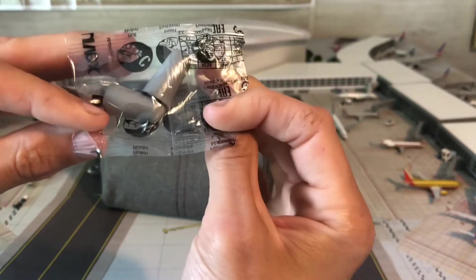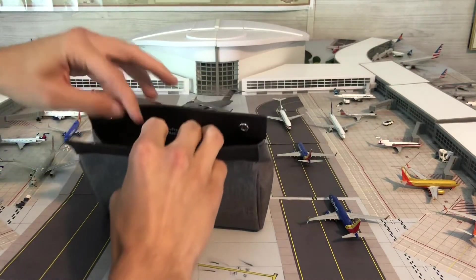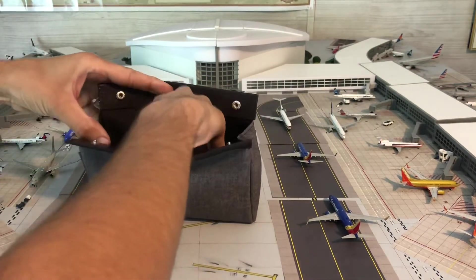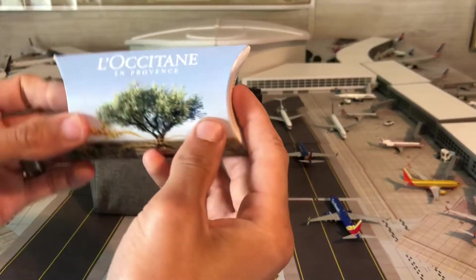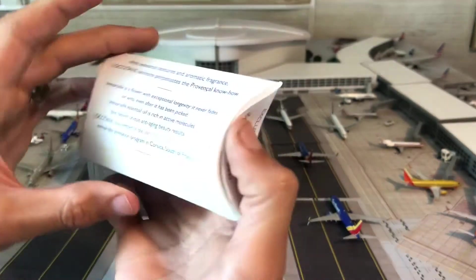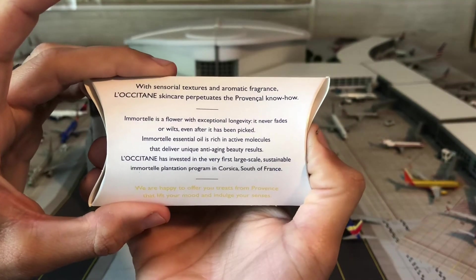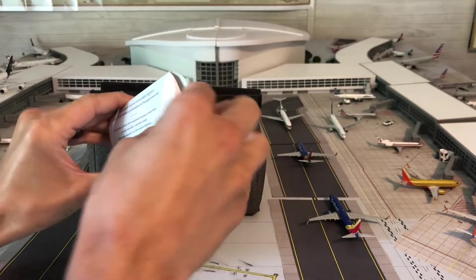Earplugs. You get a nice little box for these, along with the skincare products — let's go ahead and pop this open.